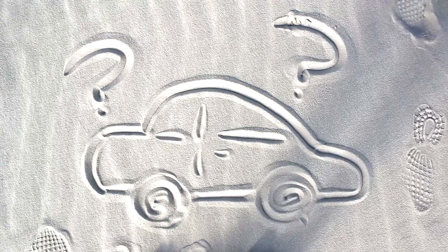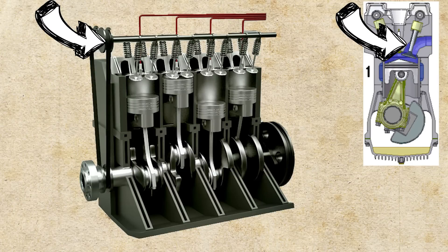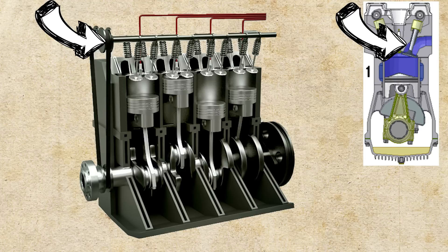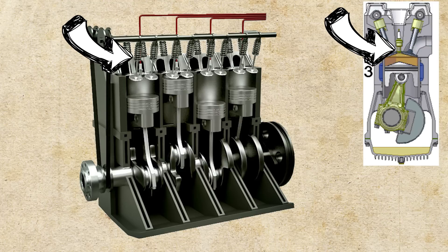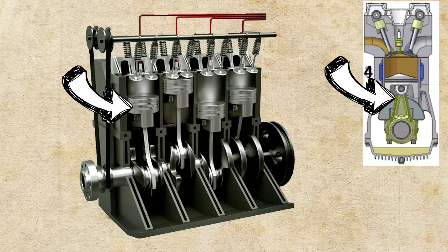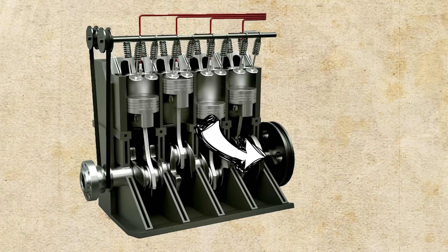So how does an internal combustion engine work? First there is the camshaft, which opens and closes the valves, the valves letting gas and oxygen into the chamber. A spark plug ignites the gas in the chamber and then a piston is forced downwards by the explosion, which turns the crankshaft, which all the pistons are attached to. The crankshaft attaches to the alternator, which generates electricity, which keeps the spark plugs firing and is what keeps your car engine moving.